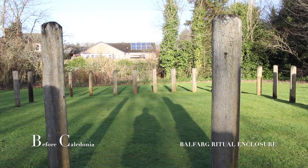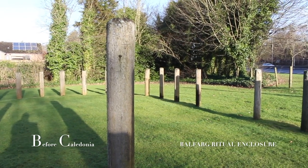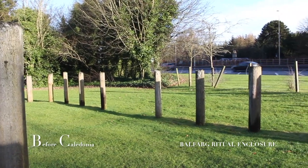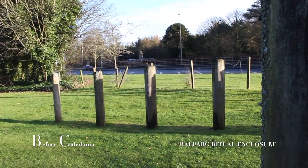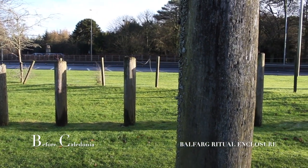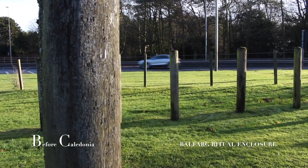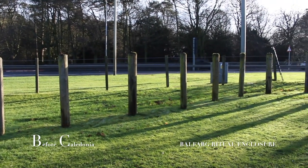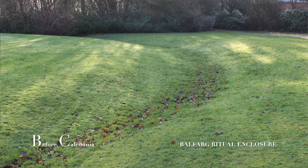Balfarg Riding School is an enigmatic and central component in a once very important ceremonial complex created by our Neolithic ancestors. Even in our present day these arrangements of sites are remarkable, especially in East Scotland. Discovered through aerial photography in the late 1970s, Historic Scotland excavated between 1983 and 1985. Here we have a possible mortuary enclosure aligned roughly north-south, constructed by wooden posts. The timbers we see today are a modern reconstruction. 500 years later the structure was built over a mound and a henge dug out around it.